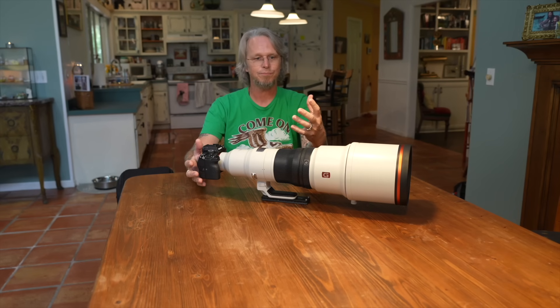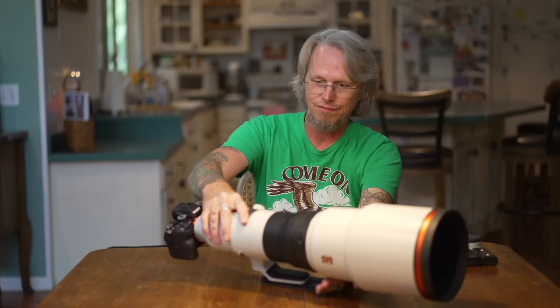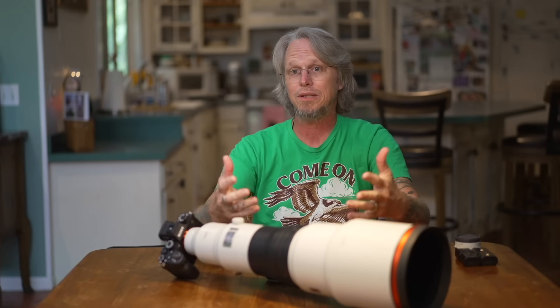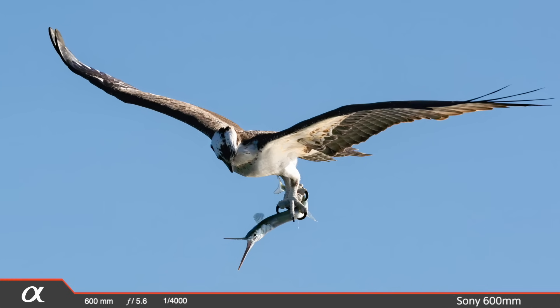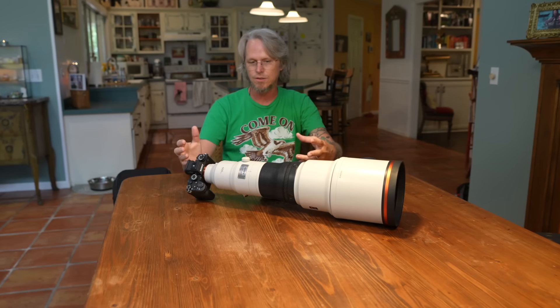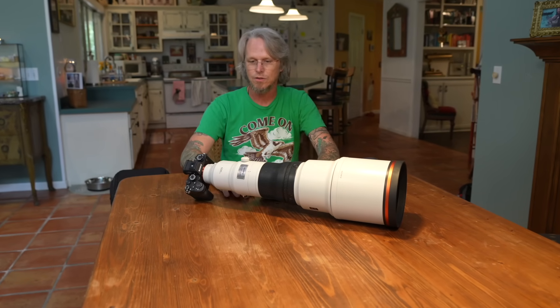It really changes the way you can choose and cull your images when you're done, because you have dozens — sometimes hundreds — of images of these birds and you can really pick the one that's most appealing. Like if you want the wings out and perfectly lit you get those moments in between. A lot of other cameras just don't have the ability to capture those moments in between, so it's an amazing experience to see all the different results you can get by shooting so much faster.